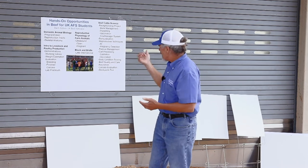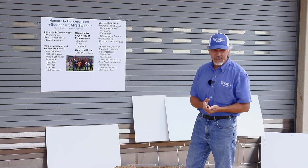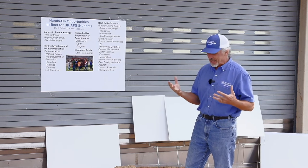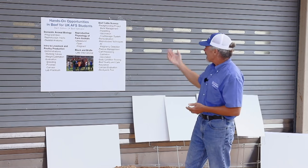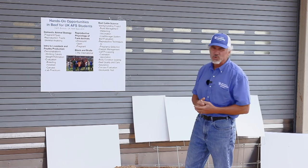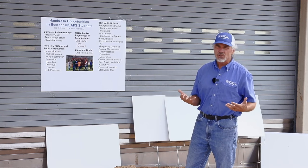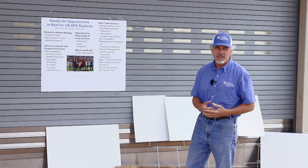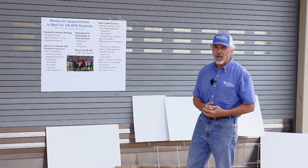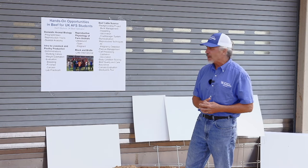There are quite a few classes where we actually work with animals or at least get to handle biological aspects of them. Even in the first year, Domestic Animal Biology and Intro to Livestock and Poultry both have labs associated with them. Those are typically fairly large classes, so there's not a lot of true hands-on, but certainly a lot of demonstration where students get to see how different practices are done — and in one of the classes they even get to handle some reproductive tracts.